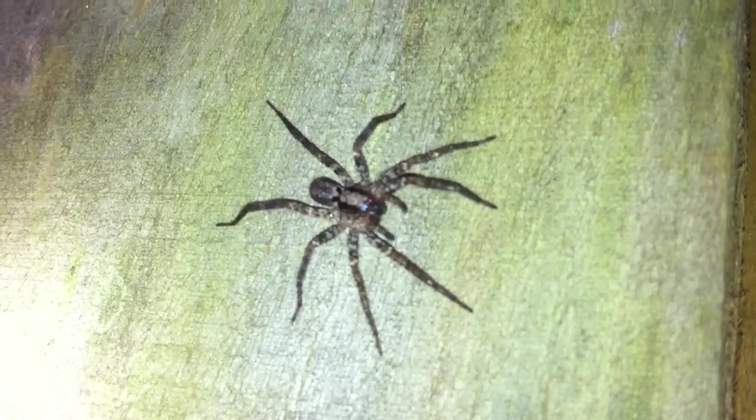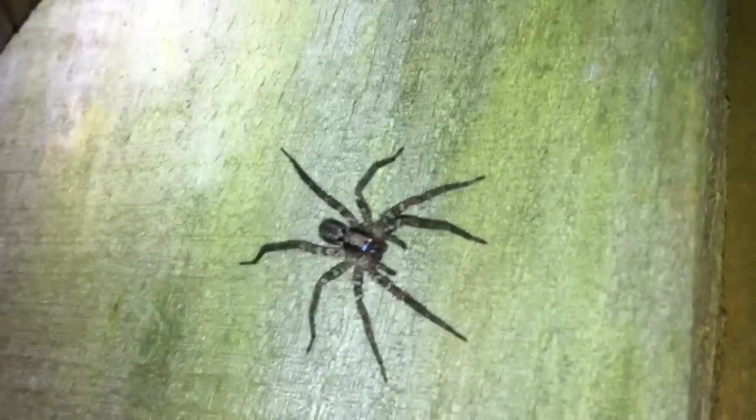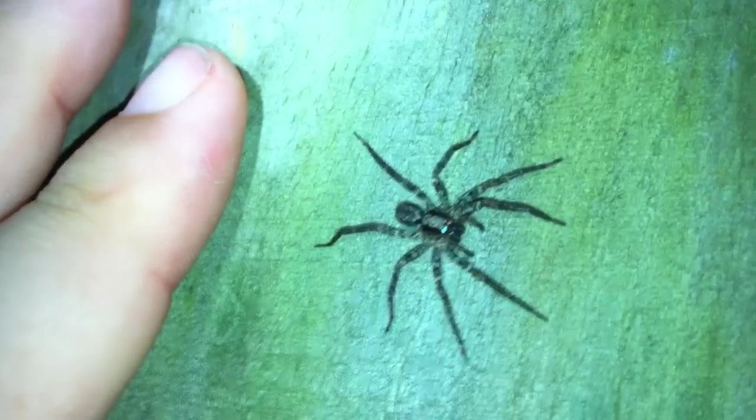This spider seems very noisy. This guy's not so big. I'd put my finger near him but he'll probably freak out — let me try it. Yeah... oop, there he goes. Okay, thank you.